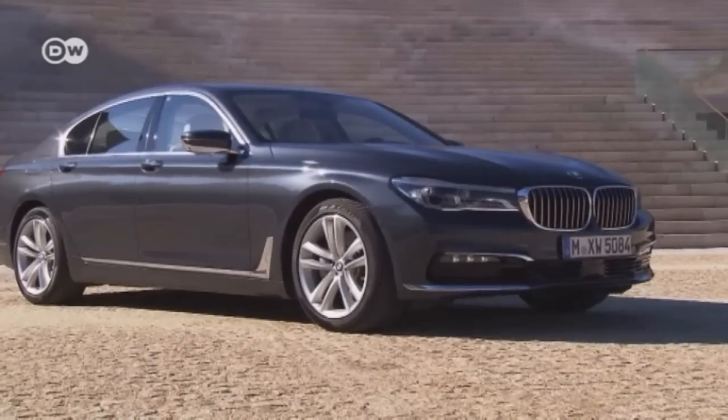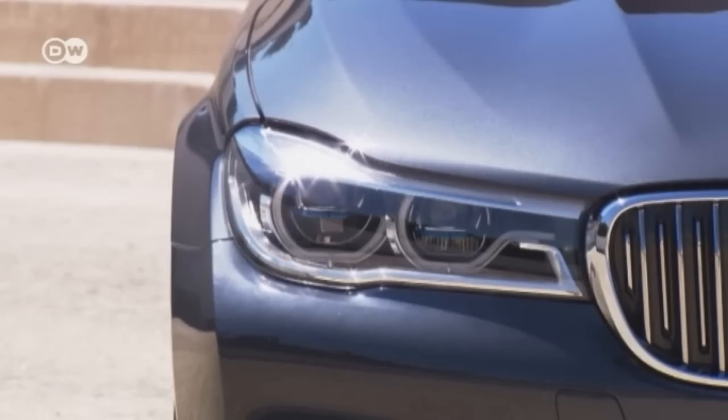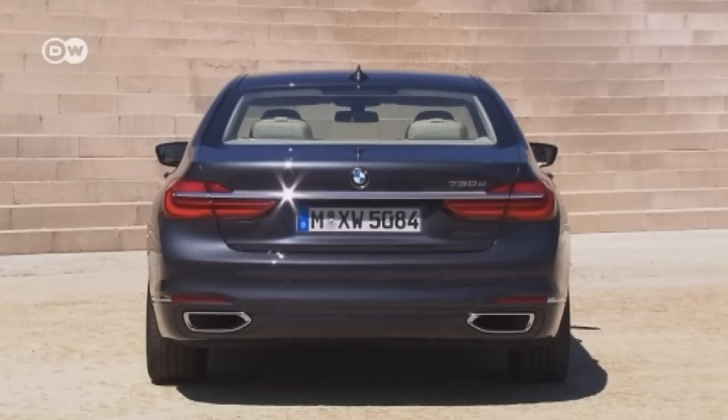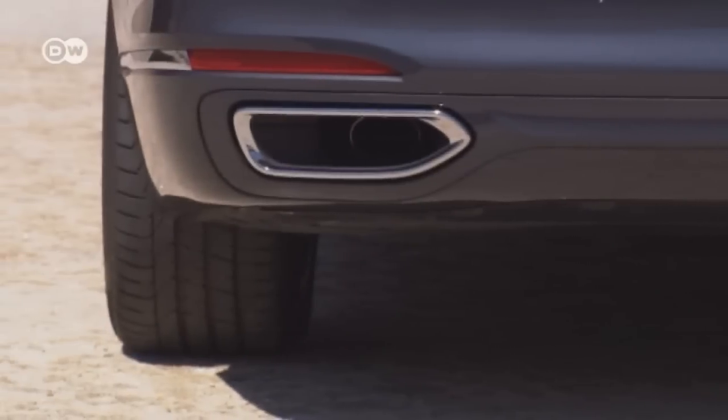You can see the typical BMW design everywhere. The trademark kidney grill has gotten larger, the headlights flatter. The rear's hips and the chrome-tipped exhaust pipes underline the car's sporty image.